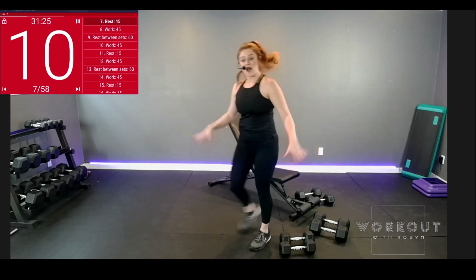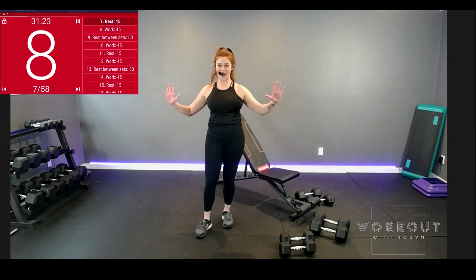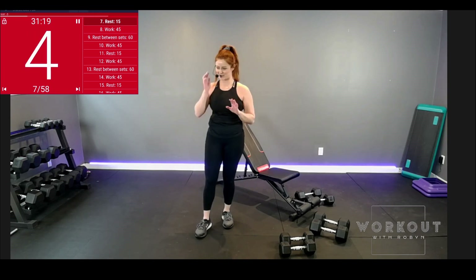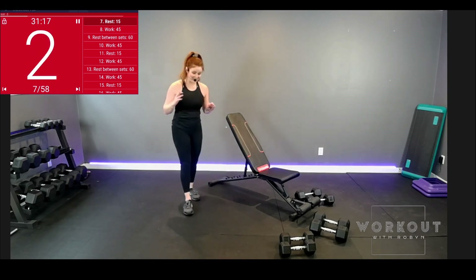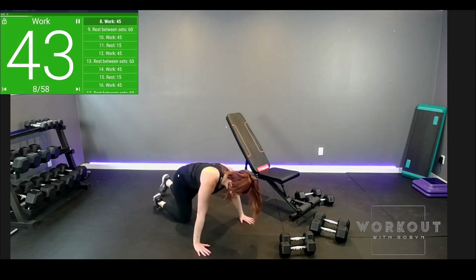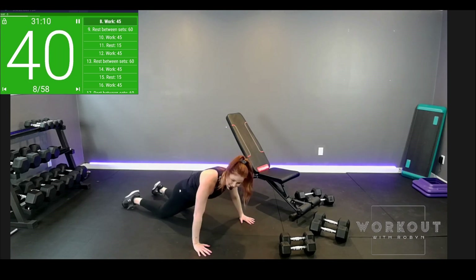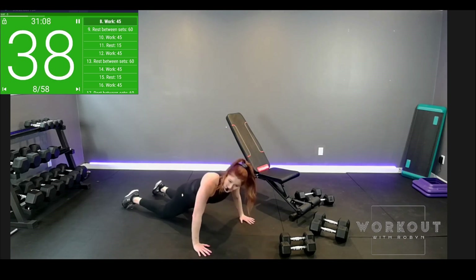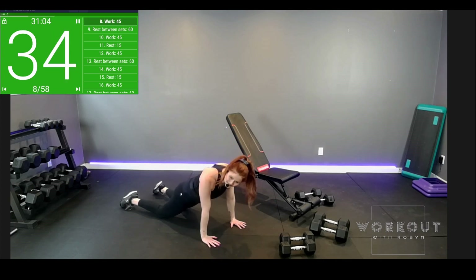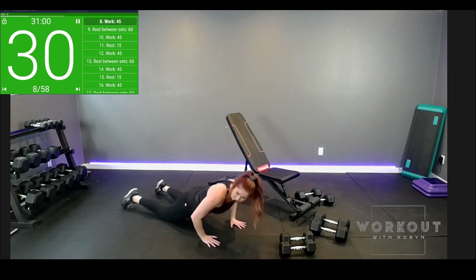Weights can be set down. Back to the floor. Wide, neutral, narrow push-ups. And then we won't do push-ups again — promise. Tuck that butt, tuck the pelvis. Wide. Feel that protraction and retraction in the shoulder blades with these push-ups.